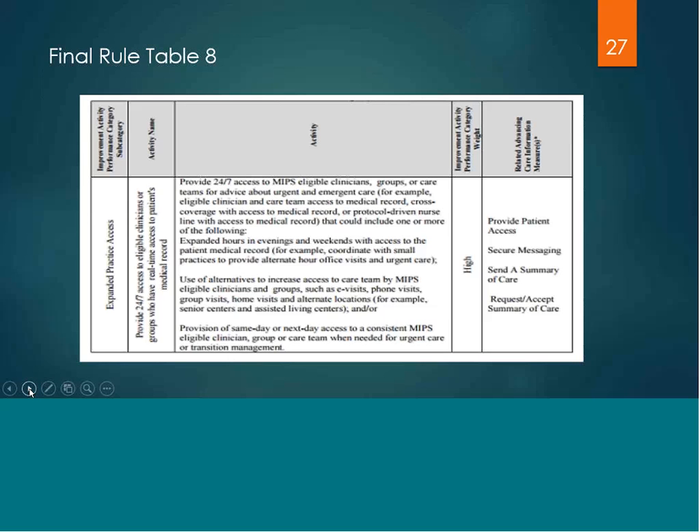Here is a sample of one of those practice activities: provide 24/7 access to eligible clinicians or groups who have real-time access to patients' medical records. The functionality of an EHR really does support this practice activity by means of providing patient access, secure messaging, and sending and receiving care summaries. By completing this practice activity, not only would it yield points within the clinical practice improvement activity performance category, it will also yield that 10% bonus in the advancing care information category.